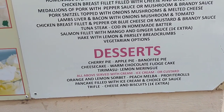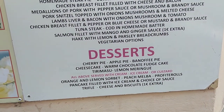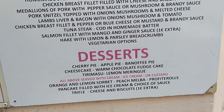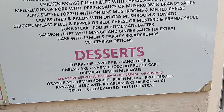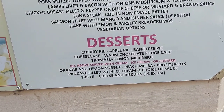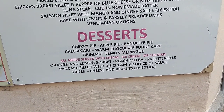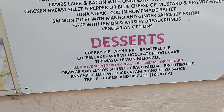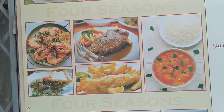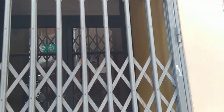And your desserts: you can have cherry pie, apple pie, banoffee pie, cheesecake, warm chocolate fudge cake, lemon meringue — and all of the above are served with cream, ice cream or custard. Then you've also got orange and lemon sorbet, peach melba, pancake filled with ice cream and choice of sauce, trifle, or cheese and biscuits. I mean, it's not bad, and the food in there does look gorgeous. I have heard many rumours that not only does the food look nice, it tastes nice.